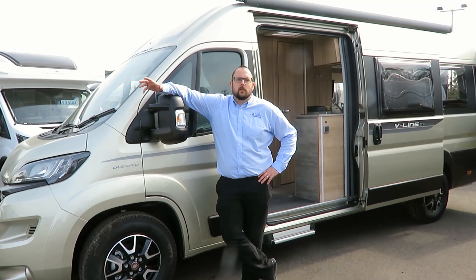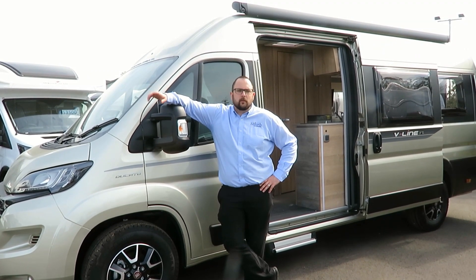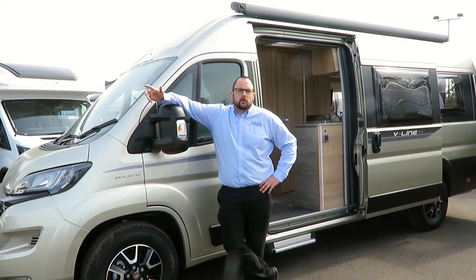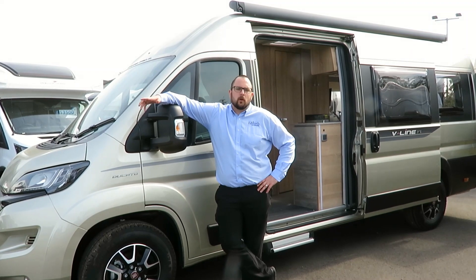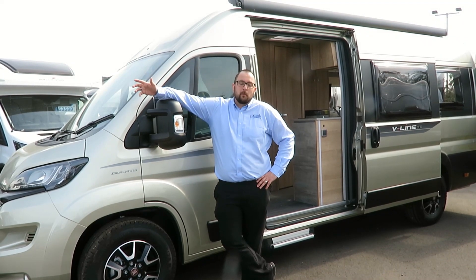The real beauty of this van conversion is the fact that you can drive it on a standard driver's licence, so there's no need for a C1. Also, because it's no different in size to a normal white van, you can take it pretty much anywhere and get to places that a larger motorhome may struggle to get to.